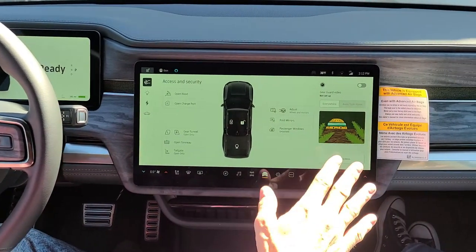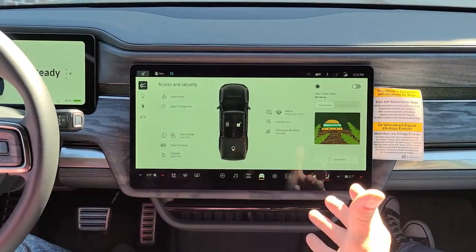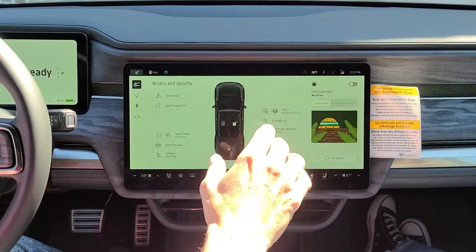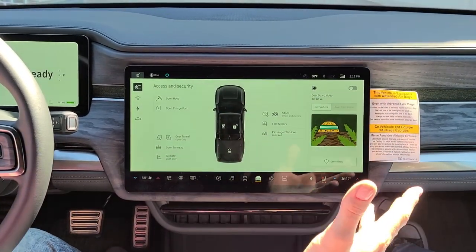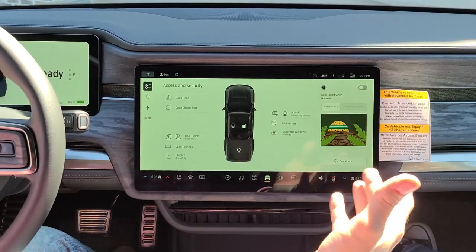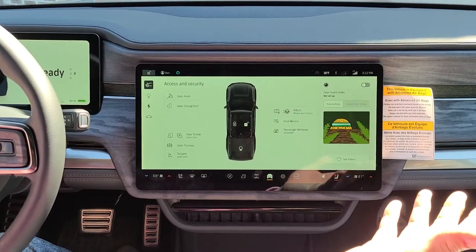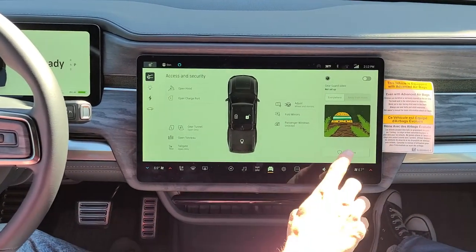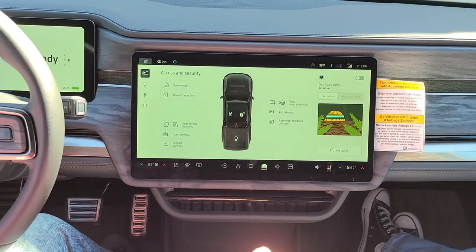Over here you'll see GearGuard, which is kind of unique. Rivian, admittedly, is still working on this — it's a little too sensitive. But I can turn it on and all the cameras will record when there's motion around the vehicle. There have been cases of people being able to see who stole their gear and find those people. You can go here and review videos that have already been recorded.